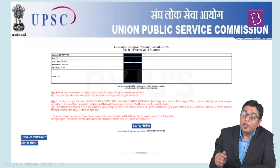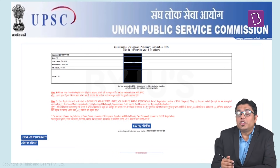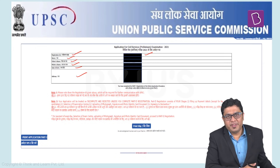That is where your Part 1 registration is completed. You shall see a page showing the registration ID along with your name, father's name, mother's name, date of birth, and address. You are advised to save this page on your system or take a printout for verification purposes.